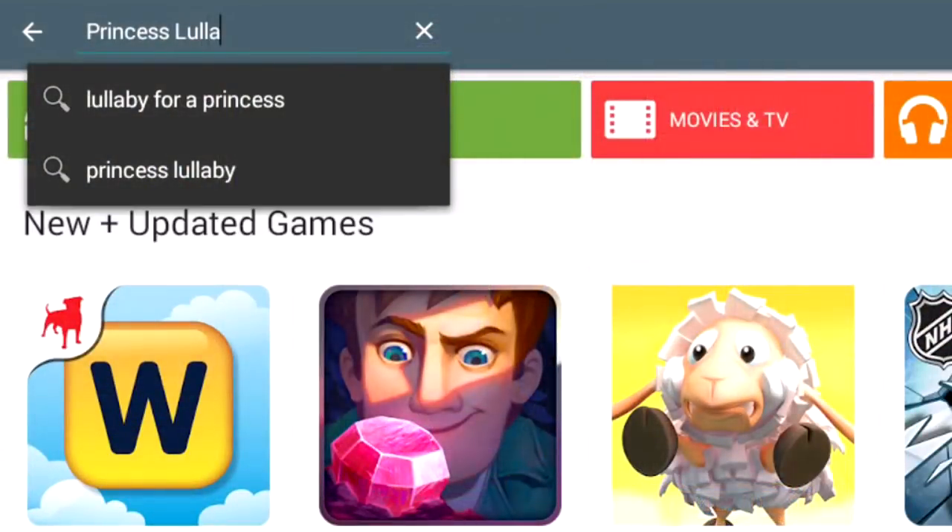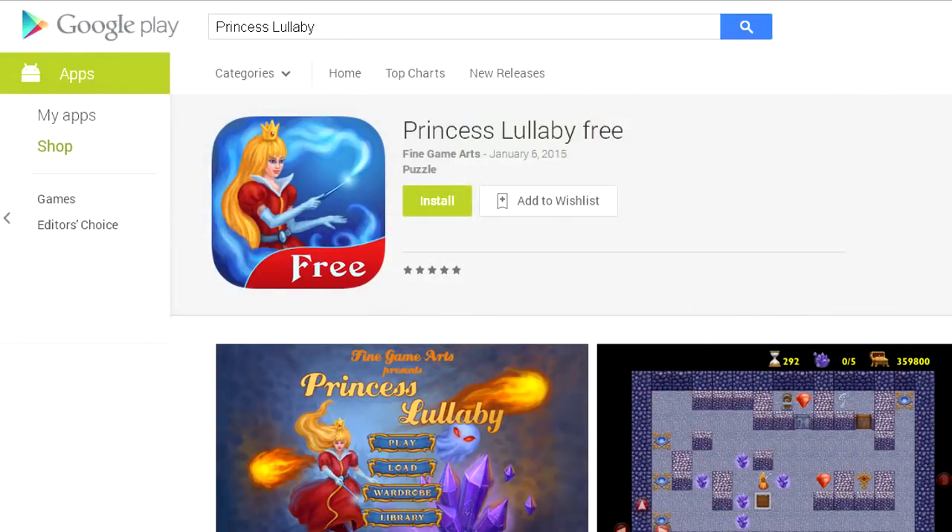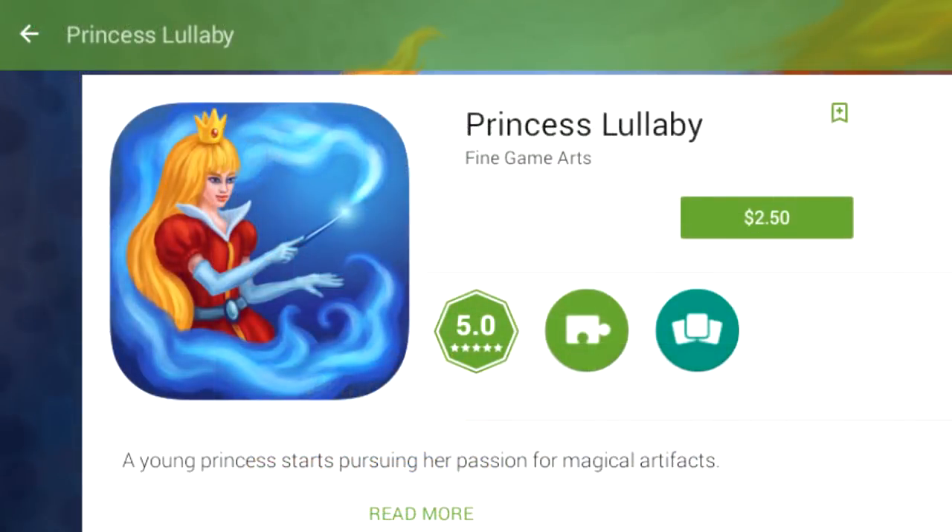To get into the game, simply search Princess Lullaby in the Google Play Store and choose the free trial or download the full game for just $2.50.